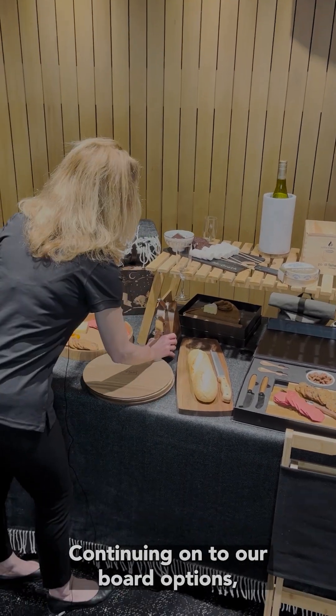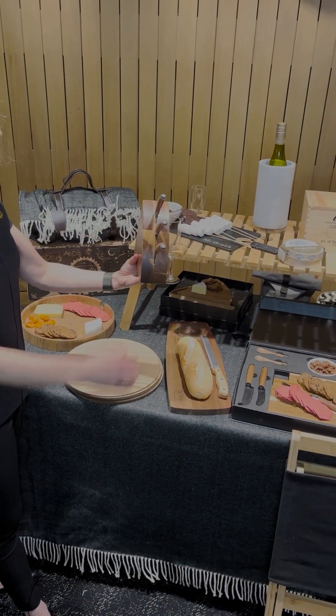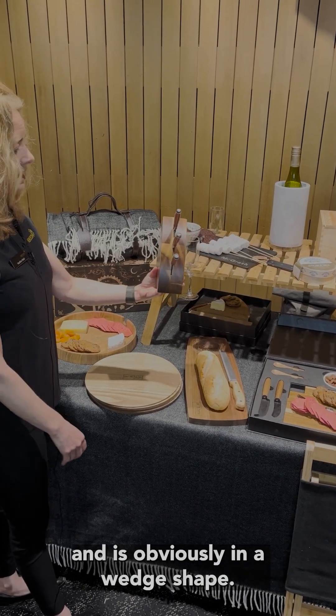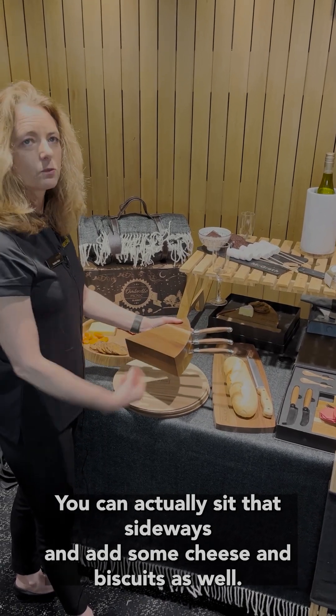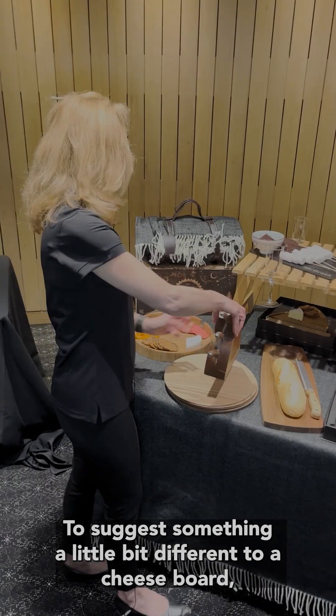Continuing on to our board options, we have our cheese knife block. It comes with three individual cheese knives and is in a wedge shape. You can actually sit it sideways and add some cheese and biscuits as well — just something a little bit different to a cheese board.